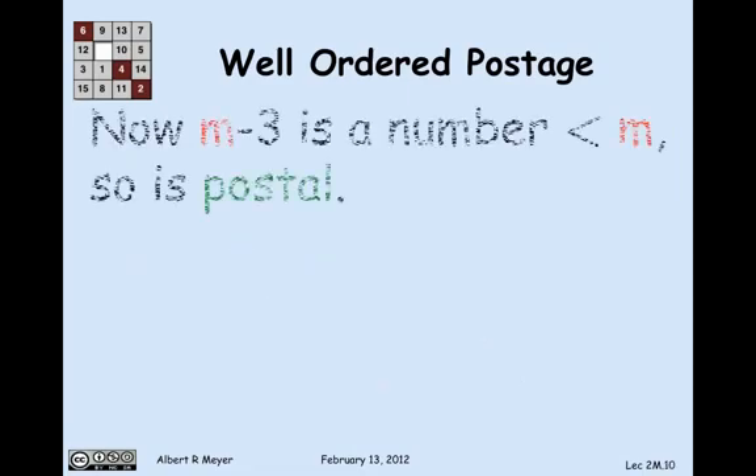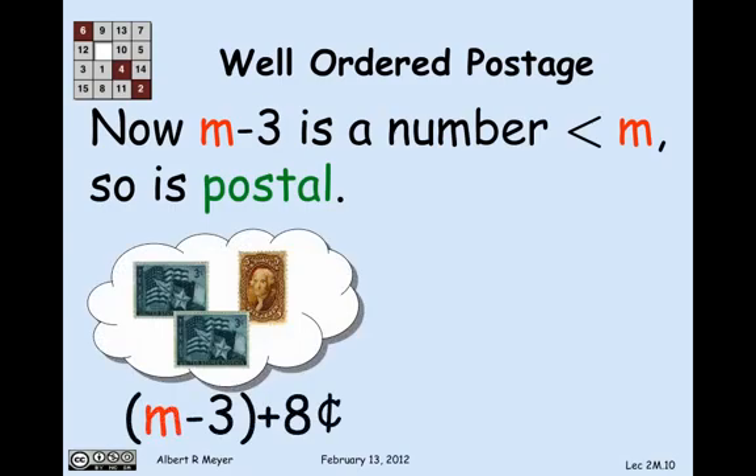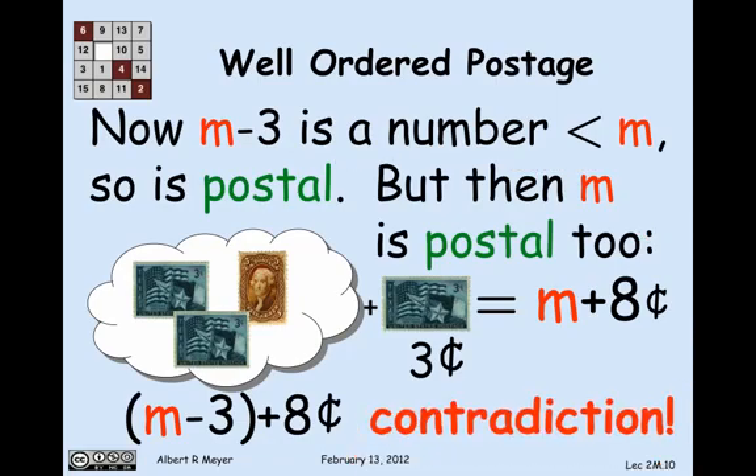Since m is greater than or equal to 3, m minus 3 is a number greater than or equal to 0 and less than m. So m minus 3 is postal because m is the least non-postal one. That means I can make m minus 3 plus 8 cents from 3- and 5-cent stamps. But if I can make m minus 3 plus 8 cents, then m is postal too, because I just add 3 cents to get m plus 8 cents.